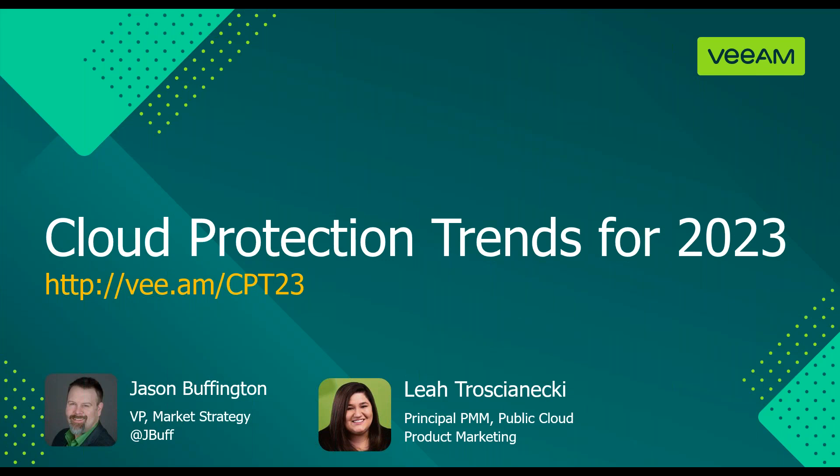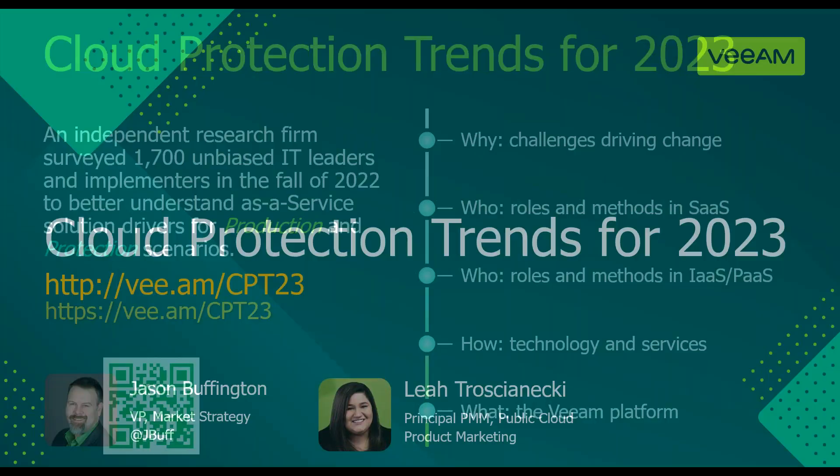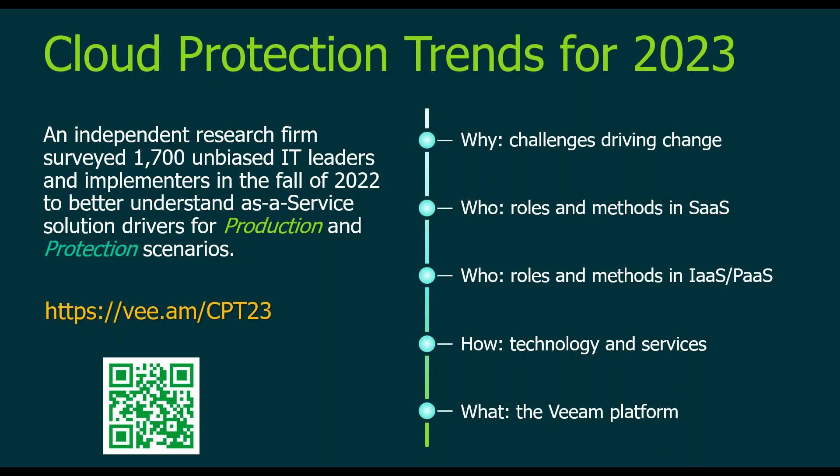Hi and welcome to this new webinar on cloud protection trends for 2023. My name is Jason Buffington, Vice President Market Strategy and the Office CTO at Veeam. Joining me today is Leah. Everything we're going to cover today is from the cloud protection trends research, which just published in the beginning of November 2022 as a way to help organizations get ready for their cloud production and protection strategies for 2023.